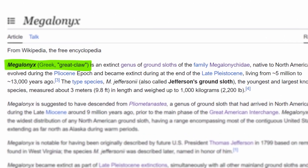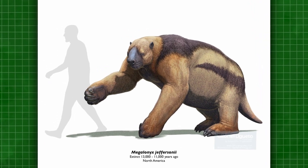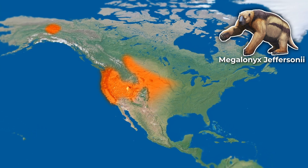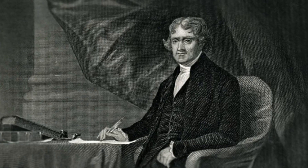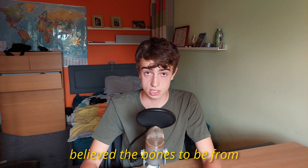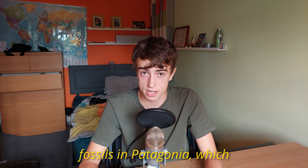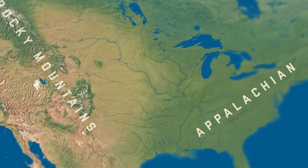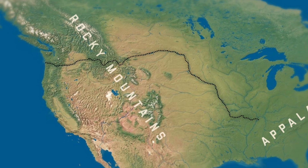Megalonyx, meaning giant claw, was a widespread genus from North America. Megalonyx jeffersonii, commonly referred to as the Jefferson's ground sloth, could exceed 1,000 kilograms and was found in Alaska, much of the USA, parts of southern Canada, and down into Mexico. The discovery of Megalonyx and its subsequent naming by Thomas Jefferson marked the beginning of paleontology in North America, although he mistakenly believed the bones to be from a large carnivorous cat, before later hearing of ground sloth fossil discoveries in Patagonia that matched the bones he had been sent. Jefferson instructed Meriwether Lewis to keep an eye out for ground sloths when Lewis and Clark set out on their expedition, although it had gone extinct 12,000 years prior.